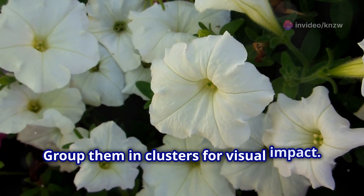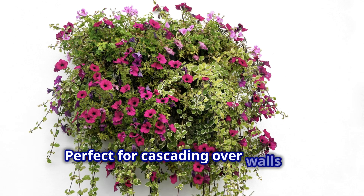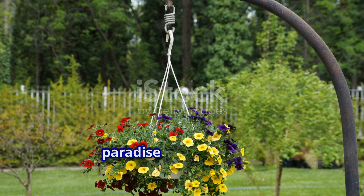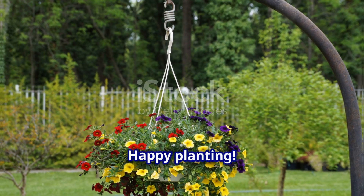Group them in clusters for visual impact. Perfect for cascading over walls or hanging baskets. Transform your garden into a vibrant paradise with petunias. Happy planting!